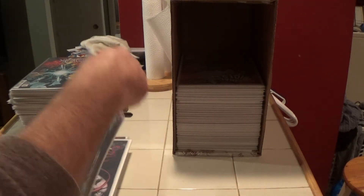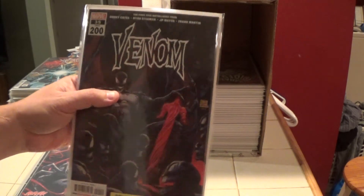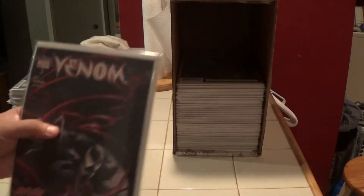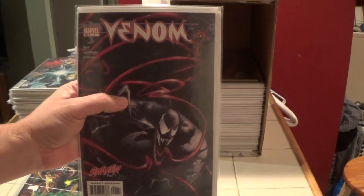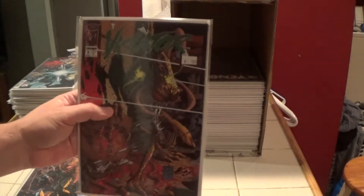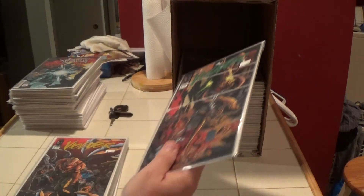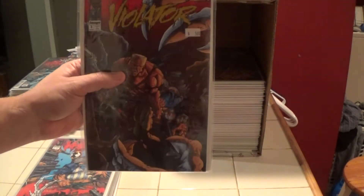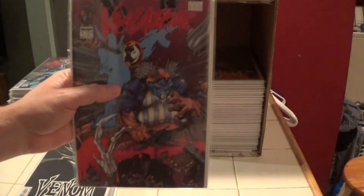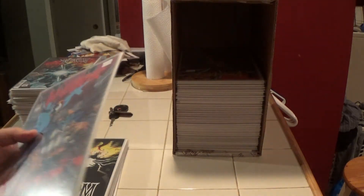Here is Venom number 200 — legacy, but it's number 35 from the previous series. It's a big square-bound book. Here is Venom from 2003 — the first series, number one. Here is Violator from Image number three, number two, and number one — I have all three of this little mini-series that came out around 1993 or 1994.